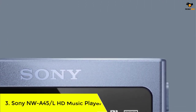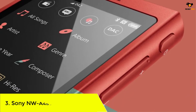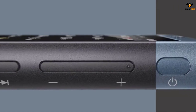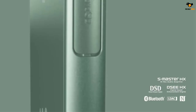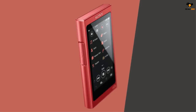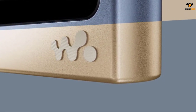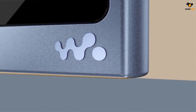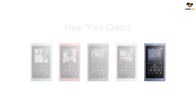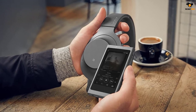Number 3: Sony NW-A45 HD Music Player. If you want to enjoy a truly authentic sound quality, you need a high-definition music player with excellent capability. The Sony NW-A45B Walkman provides you with the opportunity to enjoy studio-quality sound. If you're passionate about music, this high-definition music player is certainly a must-have. This high-resolution audio player has a maximum output of 35mW, along with an integrated S-Master HX digital amplifier, offering fantastic sound quality.